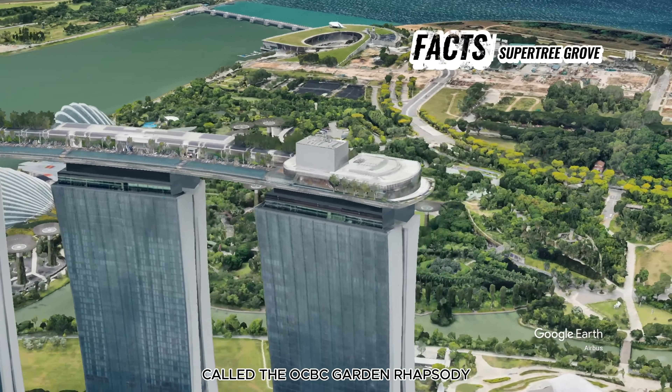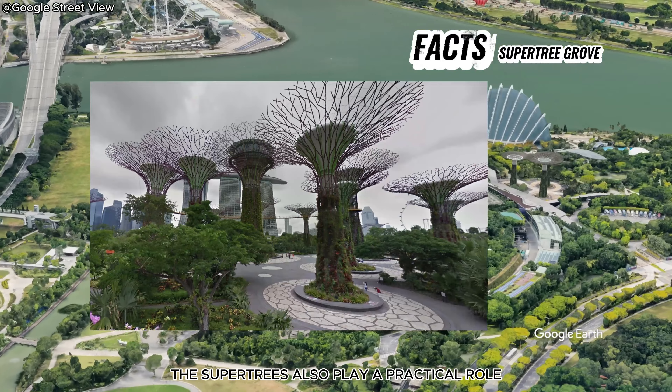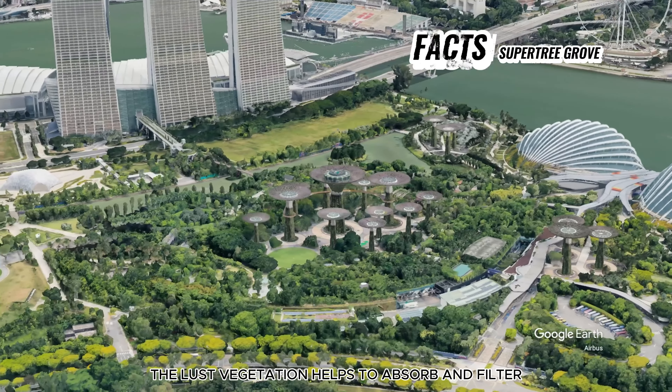Designed to mimic the functions of real trees, the Supertrees serve multiple purposes. They act as vertical gardens, providing a habitat for a diverse range of plant species, including ferns, orchids, and bromeliads.